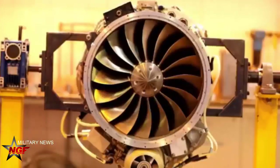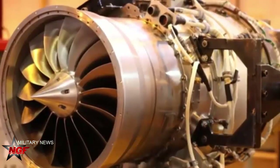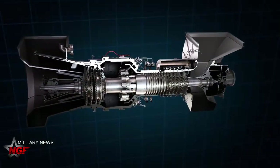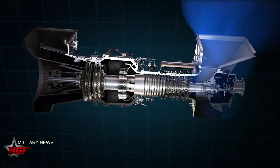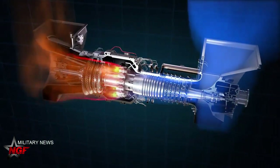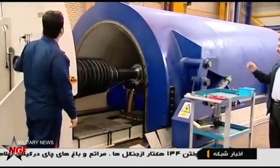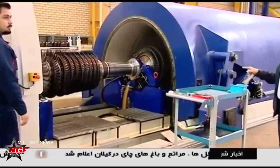Aliabadi further noted that the MGT-75 turbine has been designed according to the requirements of the country's power network and can be used for the development of the network in the future. The MGT-75 turbine has improved efficiency by 60 percent over previous designs and increased output capacity to 220 megawatts.